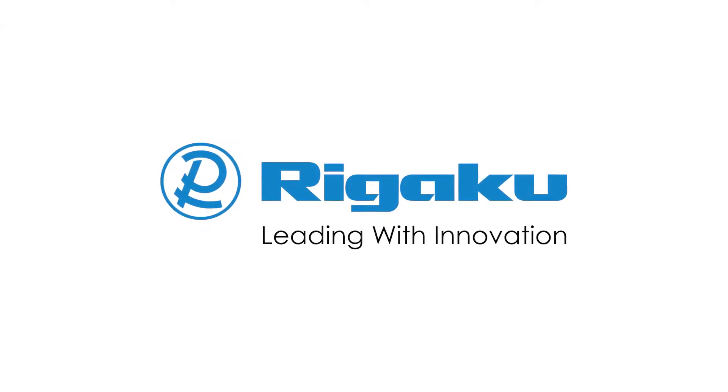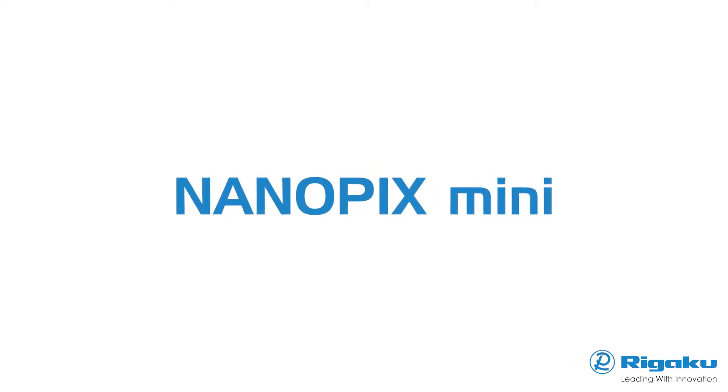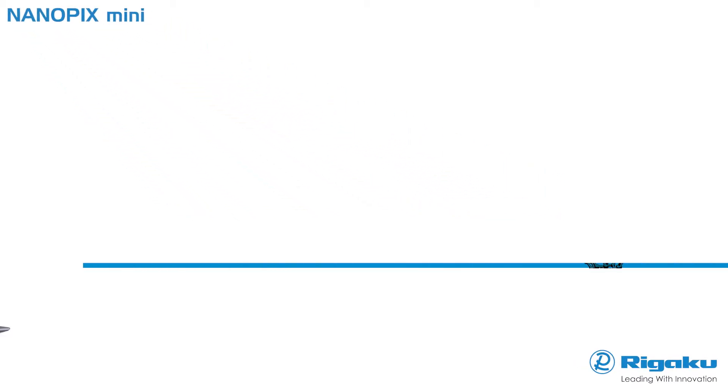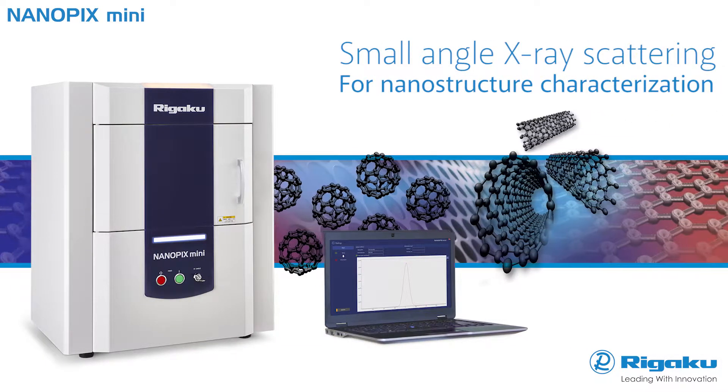Rigaku Corporation, the world's leading analytical X-ray instruments company, has developed the Nanopix Mini Benchtop Small Angle X-ray Scattering Analyzer for nanostructure characterization.